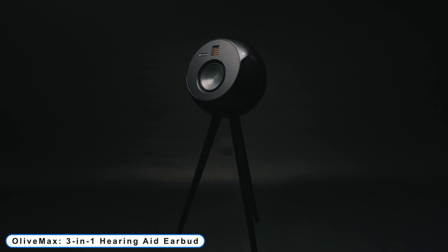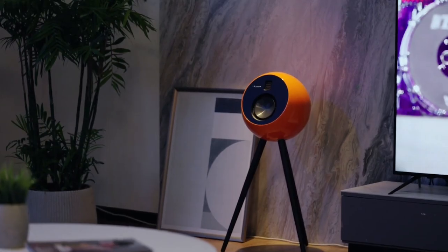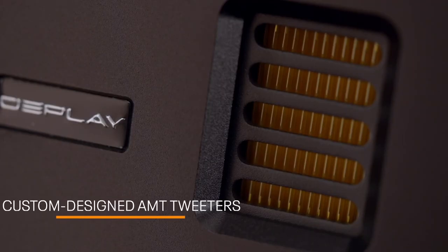Number 1: Olive Max 3-in-1 hearing aid earbud. Explore a listening experience that is so rich that you'll be left wondering how you ever listened to music before.